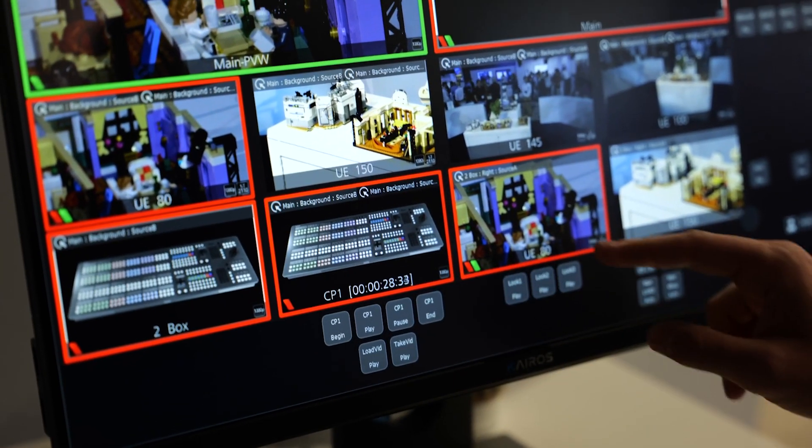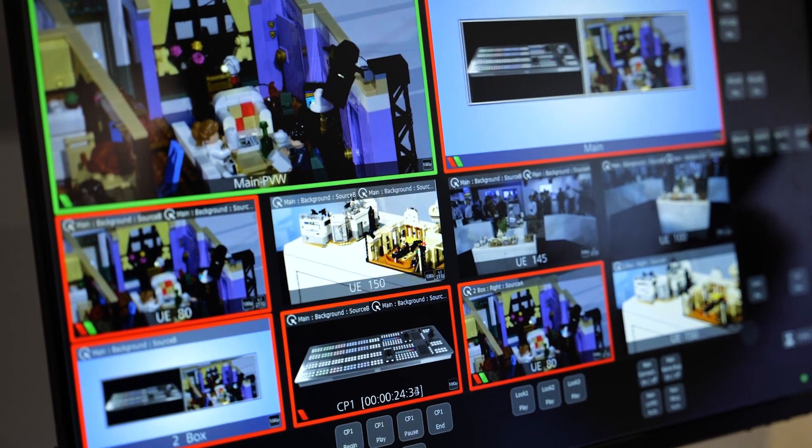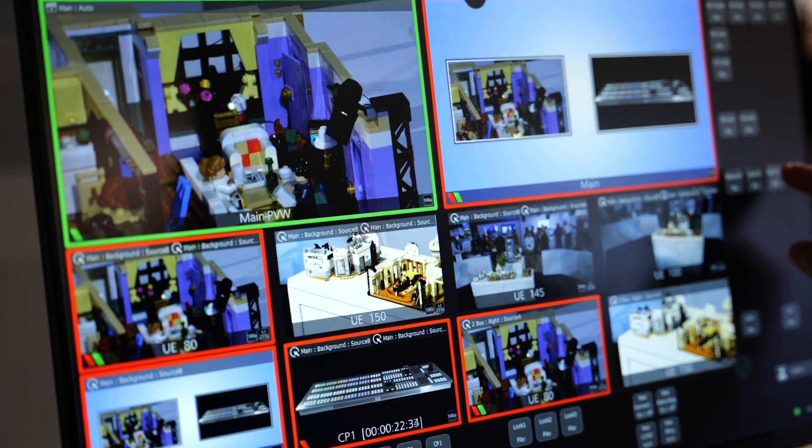It's also loaded up with macros that can be set up. The idea is you can set it up for an auxiliary control option or for a simple application where you're just running some large screens without a lot of complex controls.